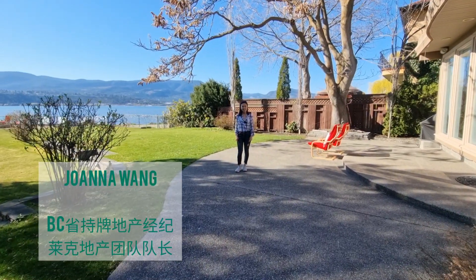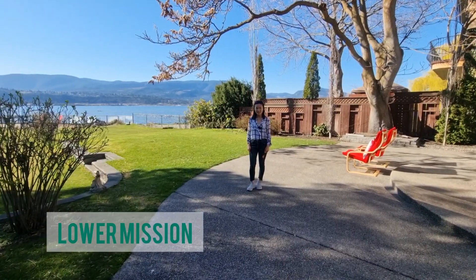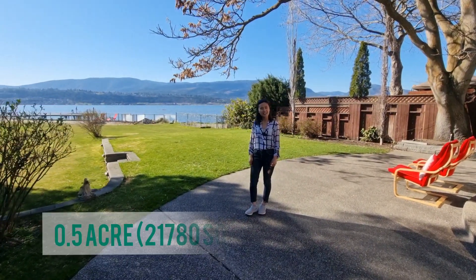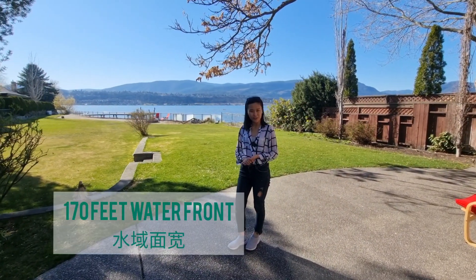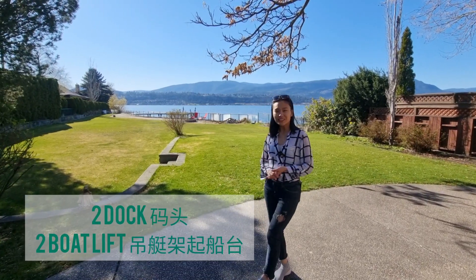Hey everyone, I'm Joanna. Today we're going to visit a 0.5 acres of waterfront. This house has 170 inches of waterfront. It has its dock and boat lift.